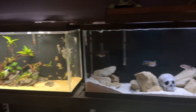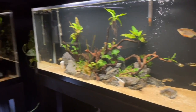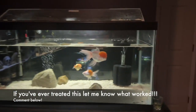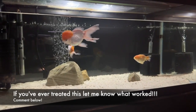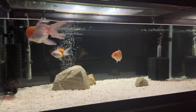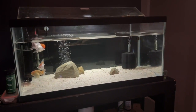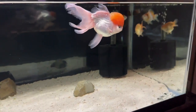Everything else in the fish room is absolutely golden, so luckily I ain't got to worry about anything else right now and I can just focus on the red caparanda and make sure we get him or her a little bit better. I'm going to give him another Epsom salt bath tomorrow and lower the water level a little bit more, and hopefully we can make a full recovery.